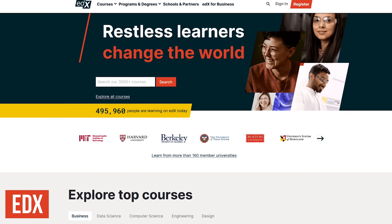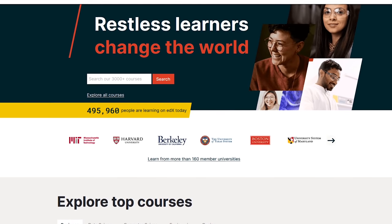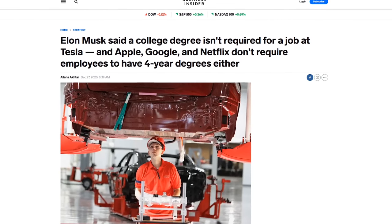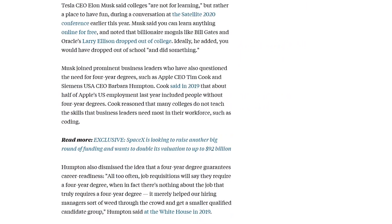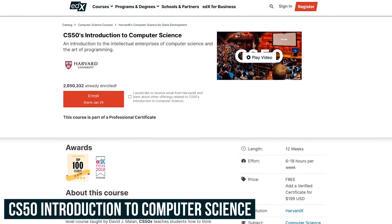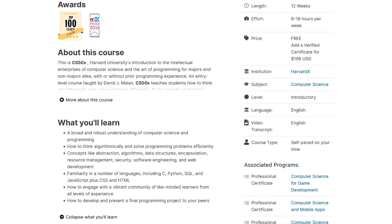Created by MIT and Harvard, edX is an online higher education platform with more than 160 universities offering courses. All the courses are free, but there is a fee if you need a verified certificate. This is becoming less likely these days that you'll need one, as many of the top companies are no longer requiring a degree or certification to get hired. Bill Gates, Mark Zuckerberg, and Larry Ellison, the co-founder of Oracle, are all college dropouts. As promised in the intro, Harvard's CS50 Introduction to Computer Science is an essential course I feel everyone should take before learning to code. This entry level course will teach you the core concepts and get you familiar with a number of programming languages.